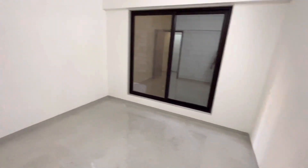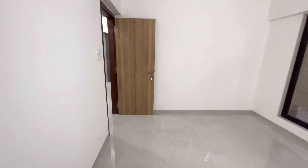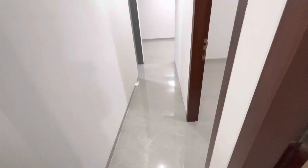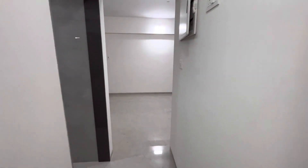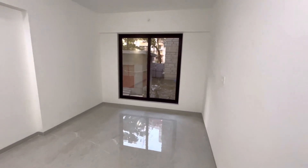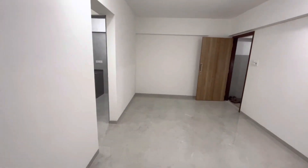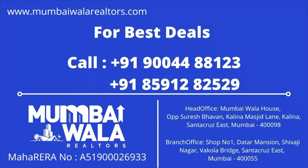For such properties you can get in touch with us. We have many other carpet area options available — if you're looking at something slightly bigger, even a 709 square feet 2BHK, we have that available too. Dial our numbers and get in touch with us at Mumbaiwala Realtors. We should be able to help you get your dream house. Thank you for watching and don't forget to subscribe to my channel.